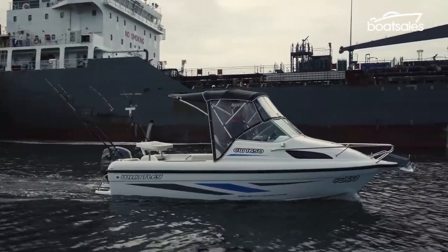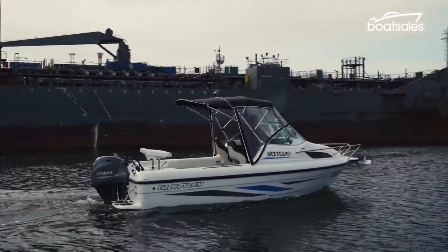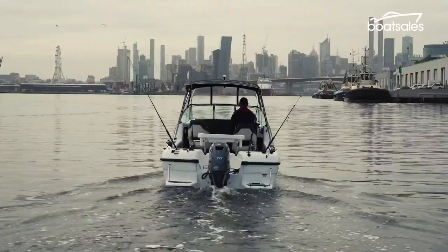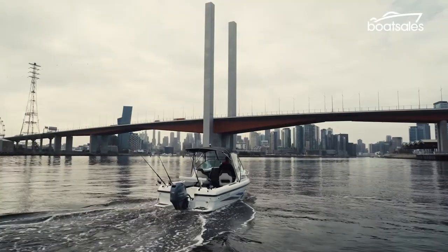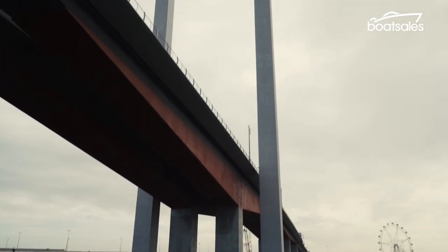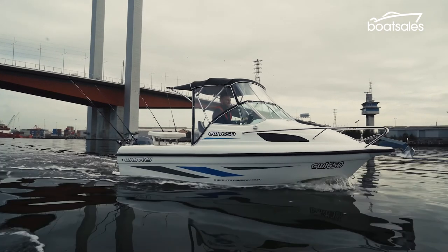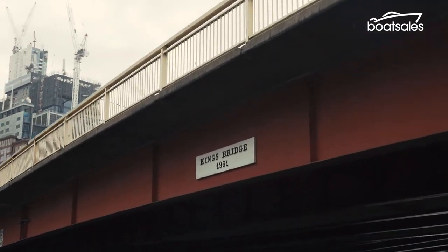If you want to get a sense of just how insignificant you are on the river, sidle up to a cargo ship — these things absolutely dwarf the 5.2 metre Whitley runabout. Before long I'm sidling onto the Yarra River, and this is one very wide lane. Passing under the Bolte Bridge, its twin struts reaching skyward like a pair of giant goal posts, the city looms large.